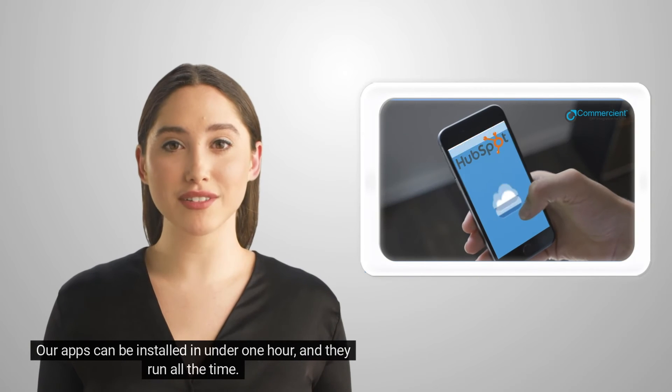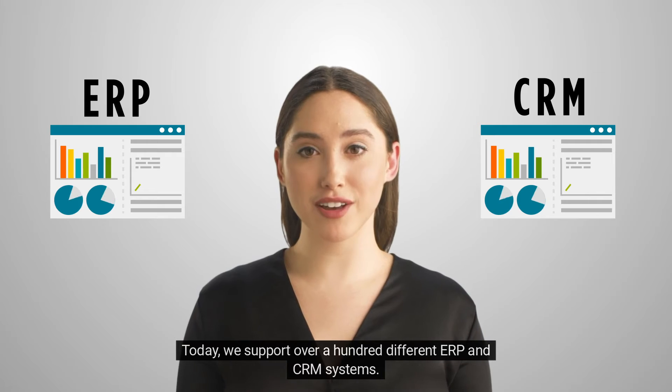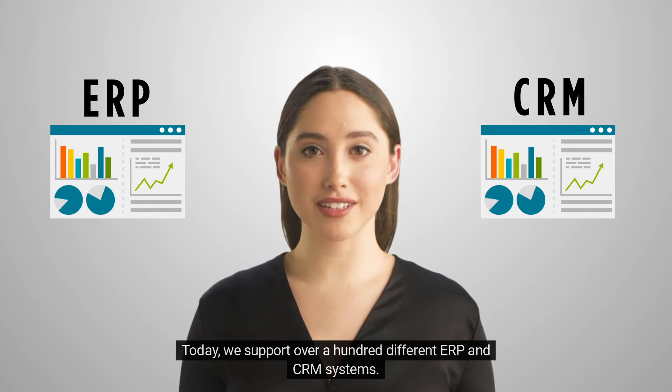Our apps can be installed in under one hour and they run all the time. They're scheduled and we're monitoring them to make sure that they are all up and running for the customer. Today, we support over a hundred different ERP and CRM systems.